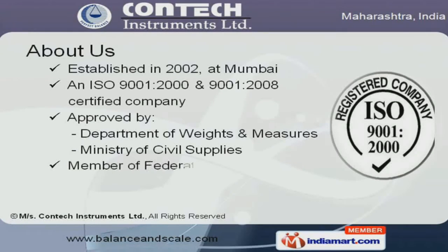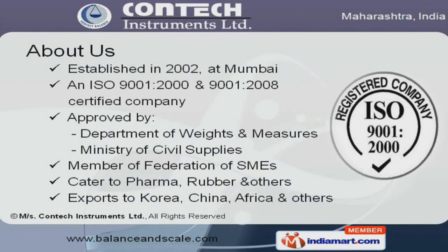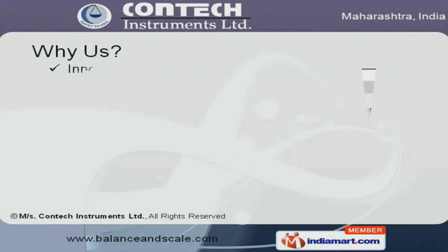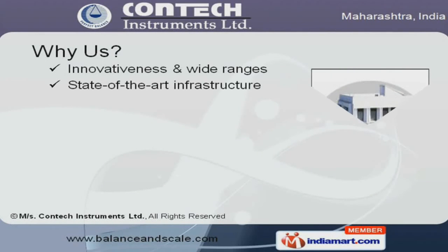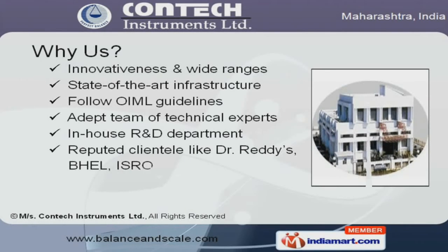In membership with the Federation of SMEs, we are approved by the Ministry of Civil Supplies and Department of Weights and Measures. Research and development is the main strength of our company with complete in-house facilities, and Dr. Reddy's, BHEL, ISRO, and HEMRL are few names to reckon with.